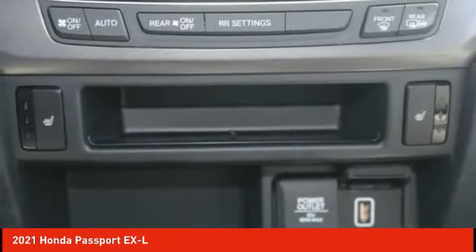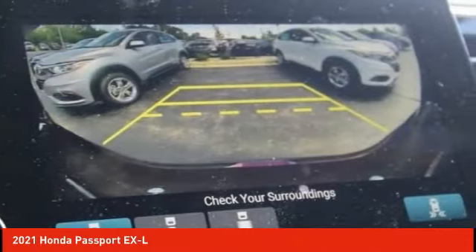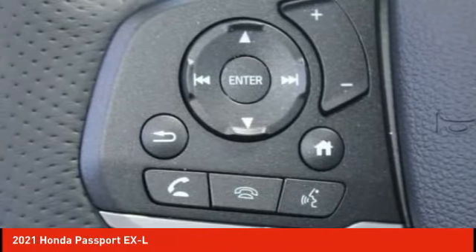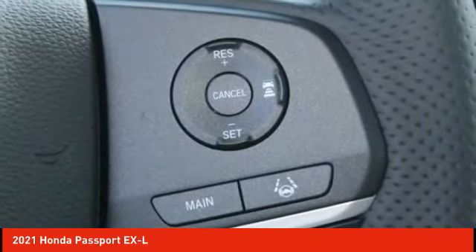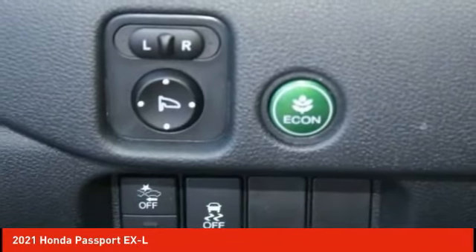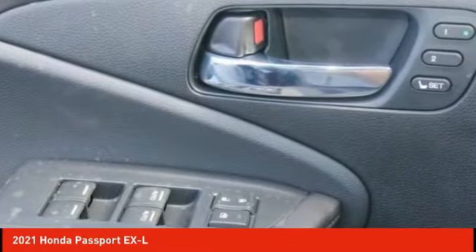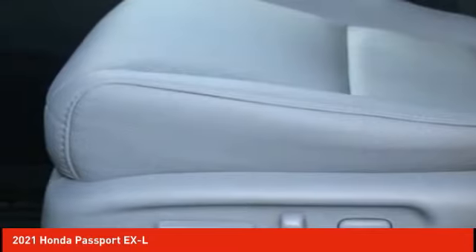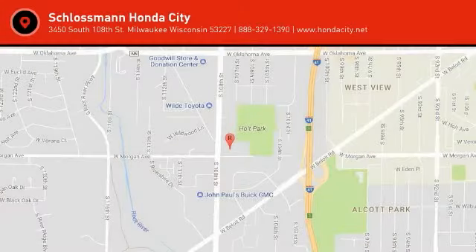Come take a test drive today. For more information, visit our website.